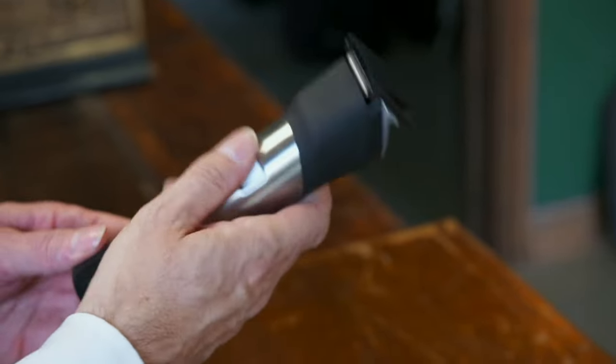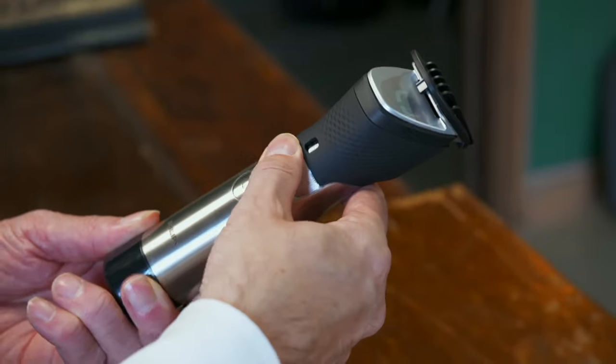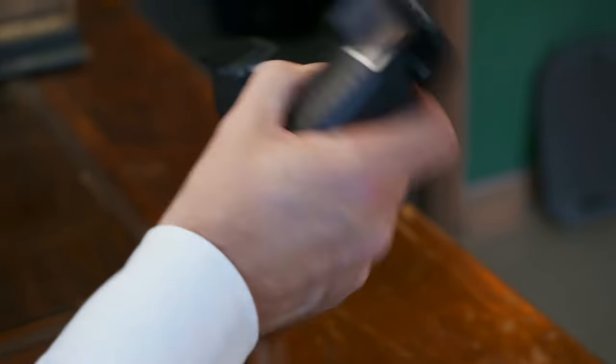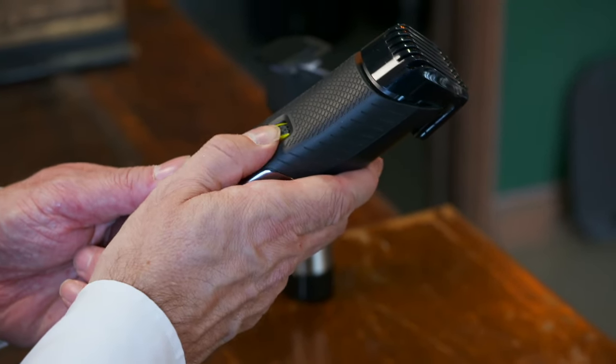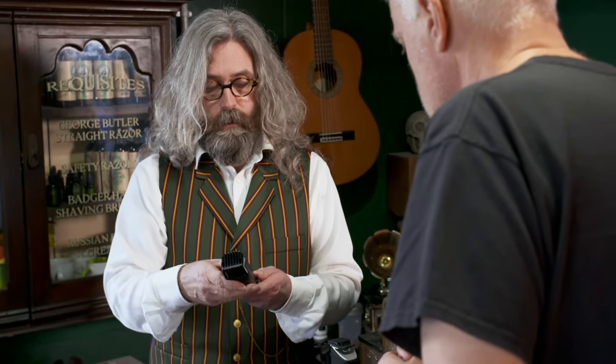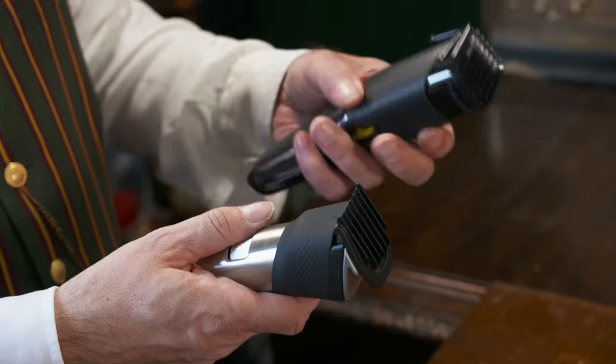Rob greets the presenter and comments his beard is coming along, suggesting he could enter the championships next year. On first impressions of the Philips premium model, Rob notes it has a good weight, is nice to hold — almost like a lightsaber — with buttons in a good place. The budget Remington B5 is noticeably lighter and more plasticky, with clunky speed settings, though the build quality is actually OK.